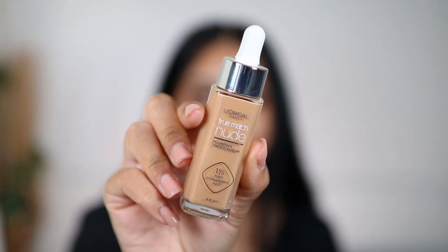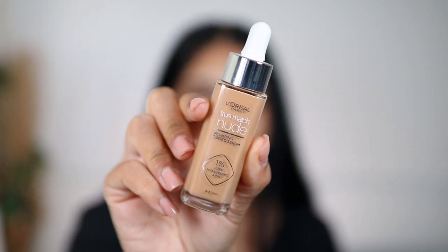Here is a close-up of the foundation - I got the shade 6-7 Tan. One thing catching my eye is that it says one percent pure hyaluronic acid. It says the nine shades are super blendable and it has a sheer formula, so I think one shade can cater to a lot of skin tones. It's a tinted serum with skincare and makeup in one - gives radiance and coverage of a foundation, easy to blend for a variety of skin tones, leaving skin with a naturally luminous finish for a flawless nude look.